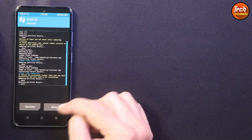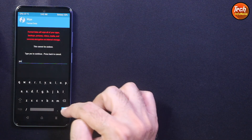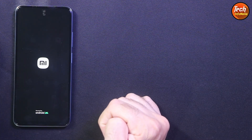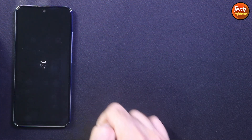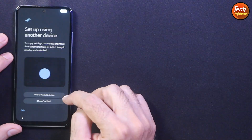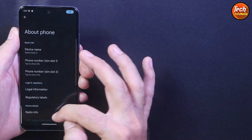Flashing is complete. Go back, tap Format Data, type 'yes' and confirm. Then tap Reboot System. The phone will stay for a while on the MI logo and then start booting into Evolution X ROM. First boot completed — it didn't take that much time. Complete the setup screen. Flashing went very well, things went very smoothly.